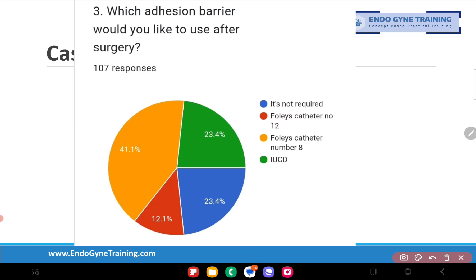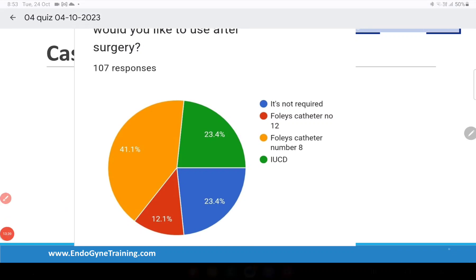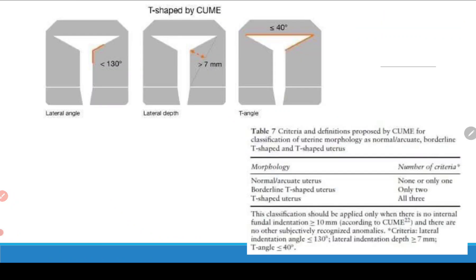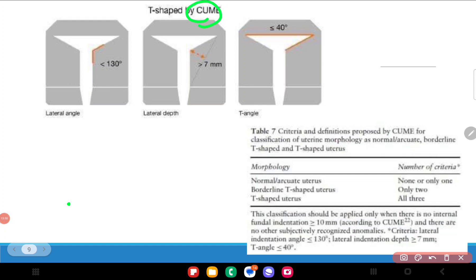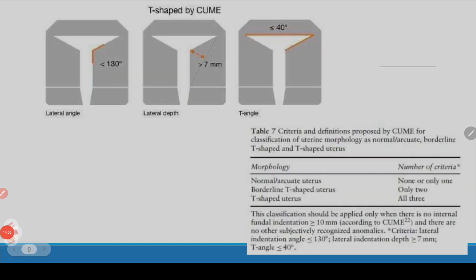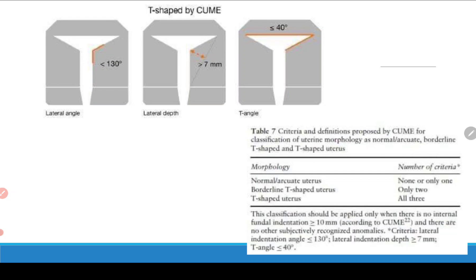Now to the last point: how exactly does one decide whether a patient requires lateral metroplasty? At present, this is determined by the internationally accepted CUME criteria — the Congenital Uterine Malformations by Experts criteria. This is an objective and well-accepted classification that allows a definitive decision on whether lateral metroplasty is indicated.